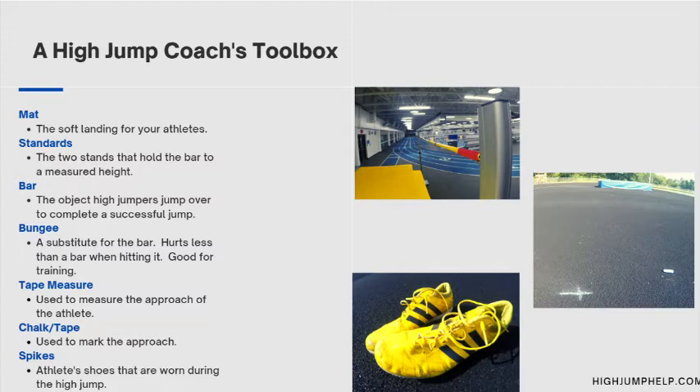Another very important piece is a tape measure. You need to be able to measure the approach of your athlete. In this training, we will stress the importance of having an approach measured out. Chalk and tape are also used to mark the approach.